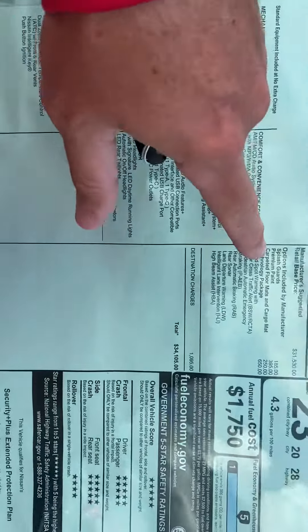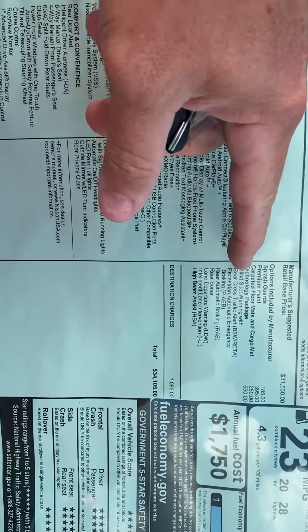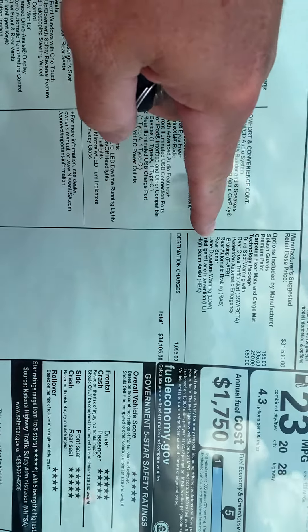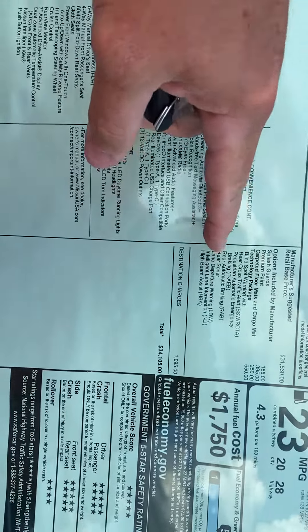If you want to use your apps like Google Maps, for example, you'll have basically built-in navigation that way. This particular Murano has the technology package added, so you get features like blind spot warnings to let you know when a car is in your blind spot, lane departure warning that'll alert you if you start leaving your lane, and rear sonar for when you're backing up.